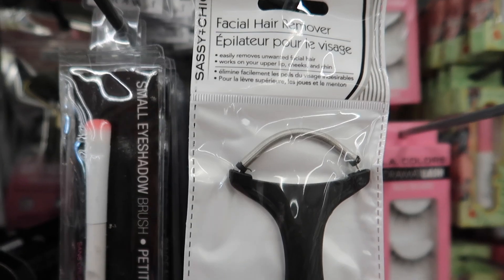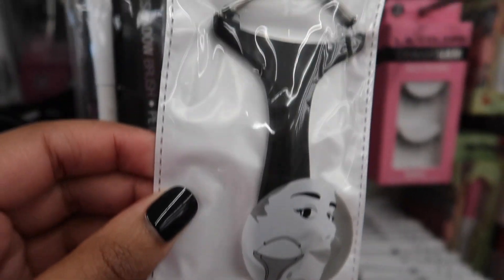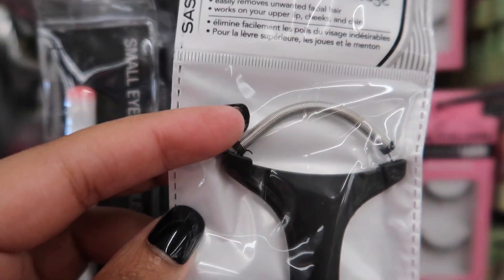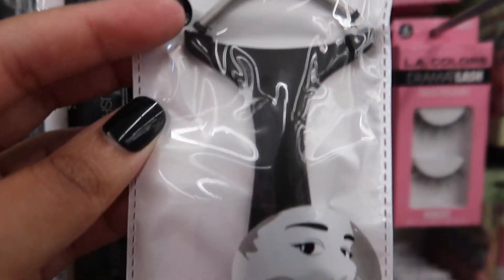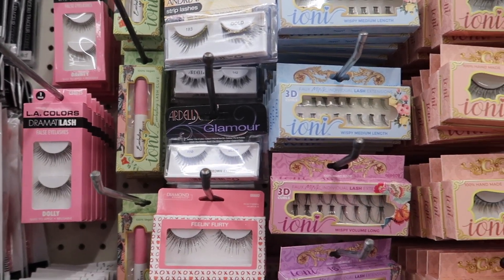Look at these little press-on nails — they're so freaking tiny. This is the craziest tool I've ever seen. It's a hair removal spring. Do you know how painful that is, rolling that spring on your face to pull out your hair? Heck no — this is where they lost me. But I've never seen so many gorgeous lashes.